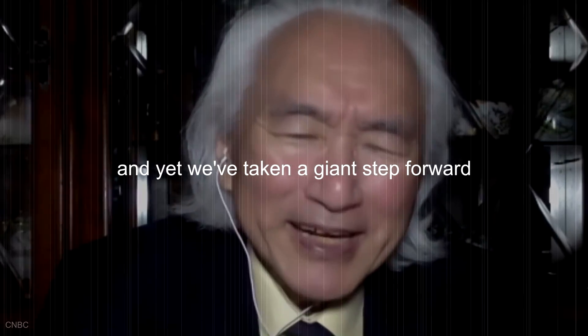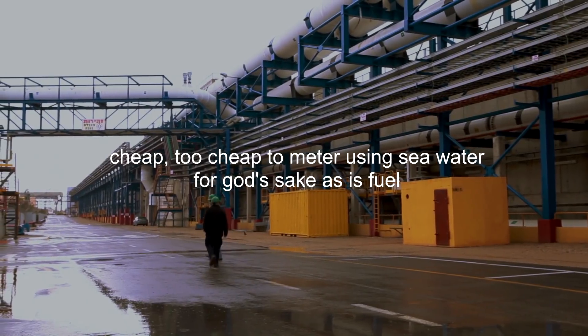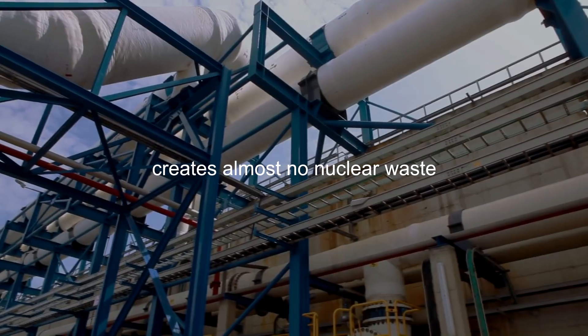So this is almost too good to be true, and yet we've taken a giant step forward. This could be the energy source of the future — cheap, too cheap to meter — using seawater as its fuel. It can't melt down and creates almost no nuclear waste.